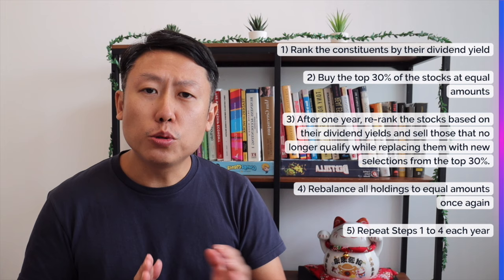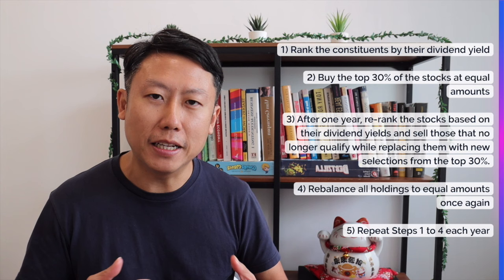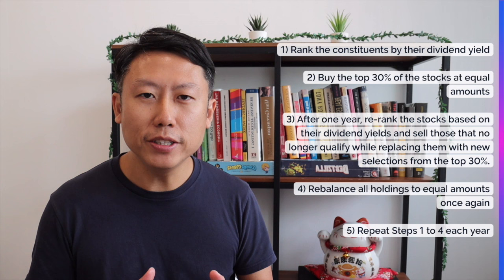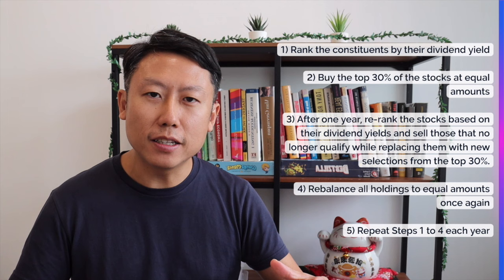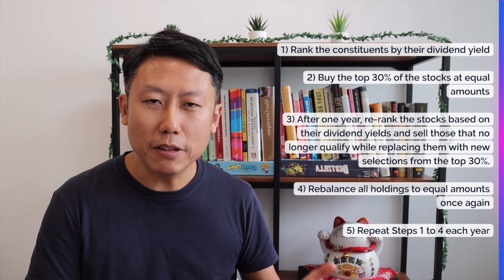To start off, it's good to do a quick recap of what this strategy entails. The very first step is that we want to rank the Hang Seng Index constituents by their dividend yield, with higher dividend yields going to the top of the ranking. Second, we want to buy the top 30% of the index components, which helps us select the highest yielding stocks within the index. The third step is that once you build up the portfolio, one year later we need to do the re-ranking again and review the holdings, since the top 30% may have changed. If stocks we used to hold are no longer in the top 30%, we need to sell them and replace with new ones that have entered the top 30%.